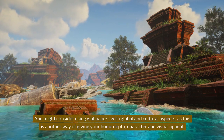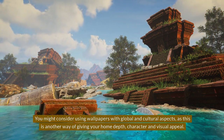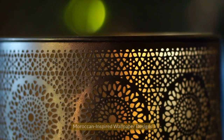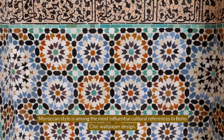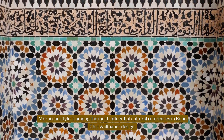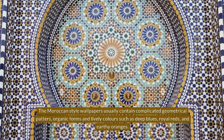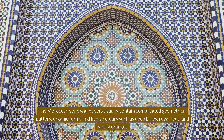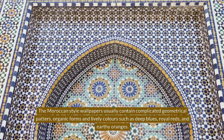You might consider using wallpapers with global and cultural aspects, as this is another way of giving your home depth, character, and visual appeal. Moroccan-Inspired Wallpaper Designs. Moroccan style is among the most influential cultural references in Boho Chic wallpaper design. Moroccan-style wallpapers usually contain complicated geometrical patterns, organic forms, and lively colors such as deep blues, royal reds, and earthy oranges.